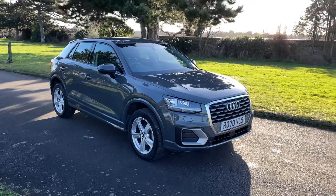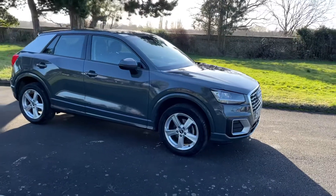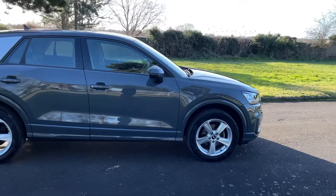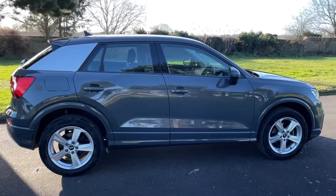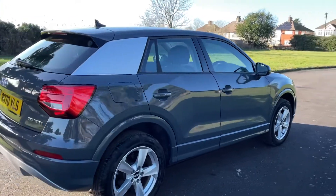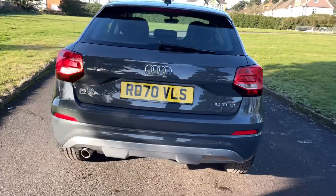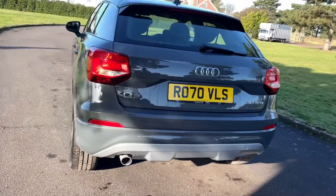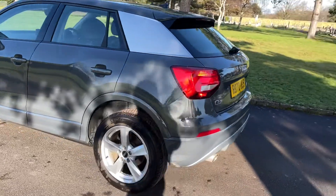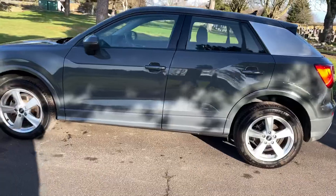Good morning, another bright sunny day and now I have the Audi Q2. This is finished in the absolute sought after Nardo Grey. It's got silver detailing, alloys, and it seems to have a bit of a body kit on it as well.